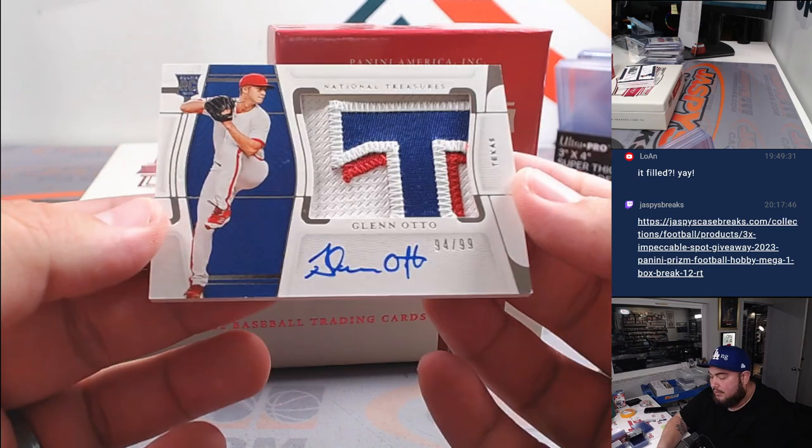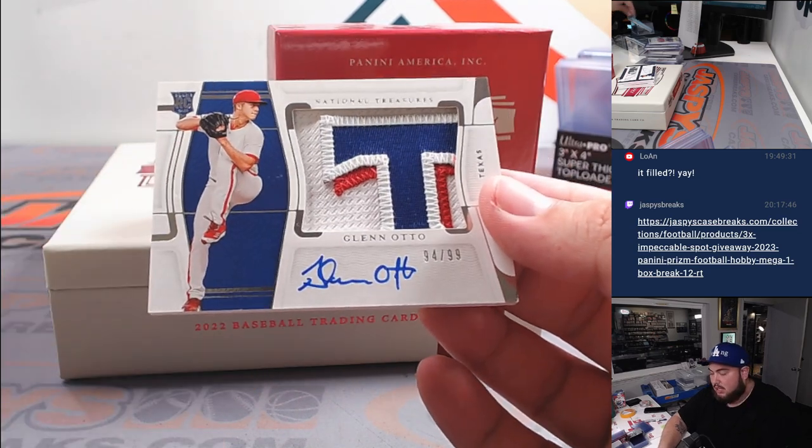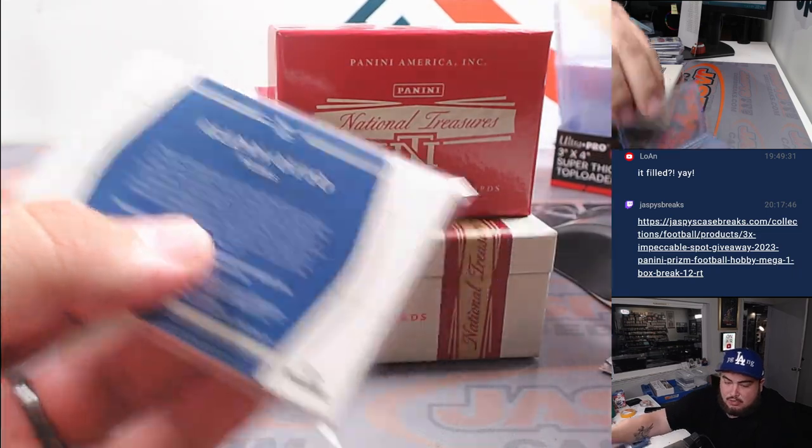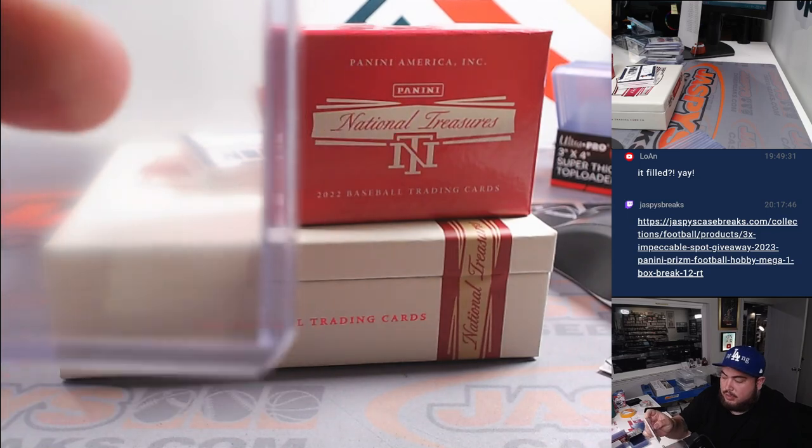And we have a patch autograph — a little tee there for Texas, or Glen auto, I'm not sure. Patch auto to 99, Texas Rangers — Lauren with the Rangers.